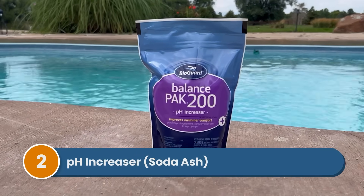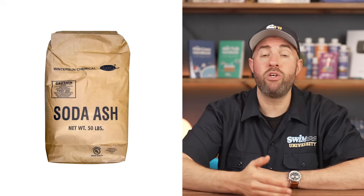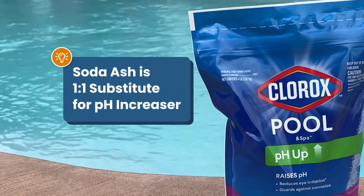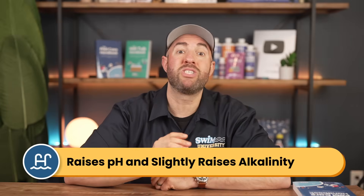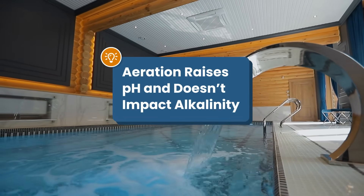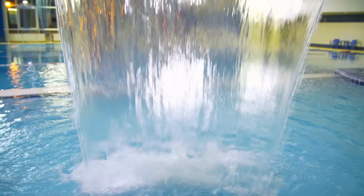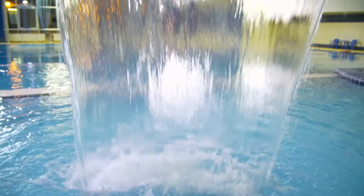Number two is pH increaser or soda ash. To raise your pH, you add pH increaser. You can also use soda ash, sometimes referred to as washing soda. Both pH increaser and soda ash contain the same active ingredient, which is sodium carbonate. Adding this to your water will also slightly raise your total alkalinity, though not as much as your pH. Aerating your water can also raise your pH without adding any chemicals — by running water features like a waterfall, a slide, or a dedicated pool aerator. This will raise your pH without affecting your total alkalinity.